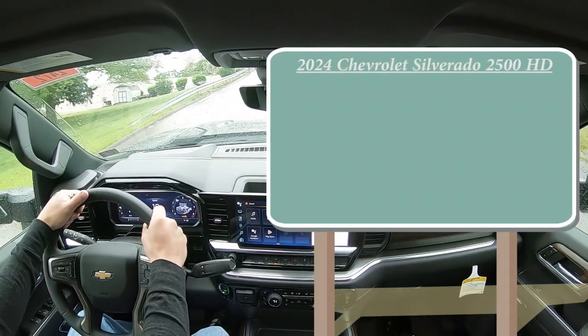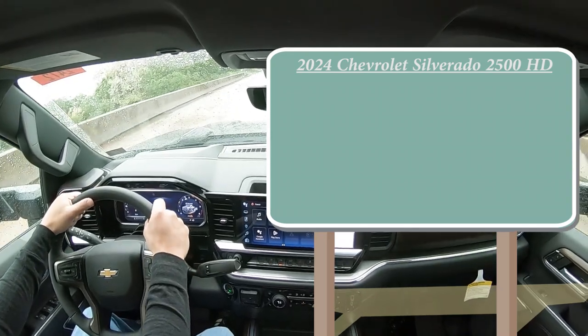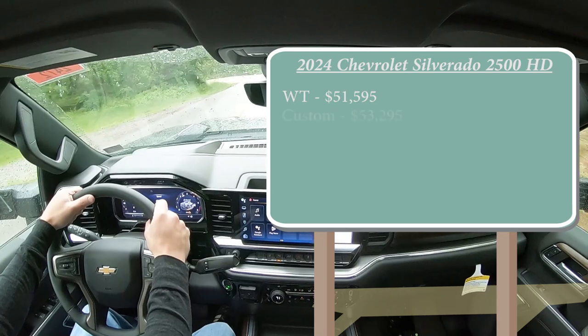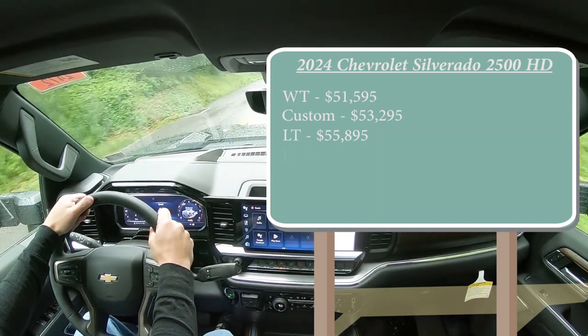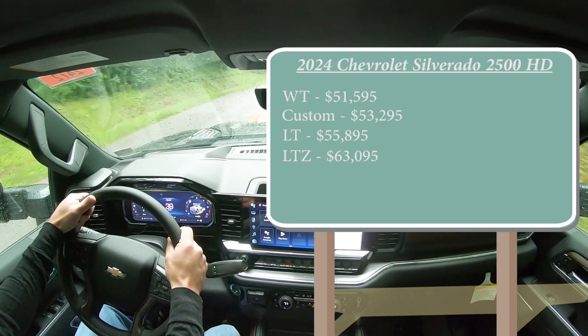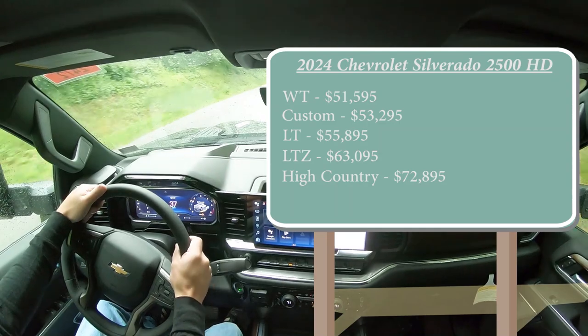There are several different trim levels for the 2024 Silverado 2500. The Work Truck starts at $51,595; Custom at $53,295; LT at $55,895; LTZ at $63,095; and lastly the High Country — the one in this drive — starting at $72,895. That was all pricing for the crew cab standard bed.